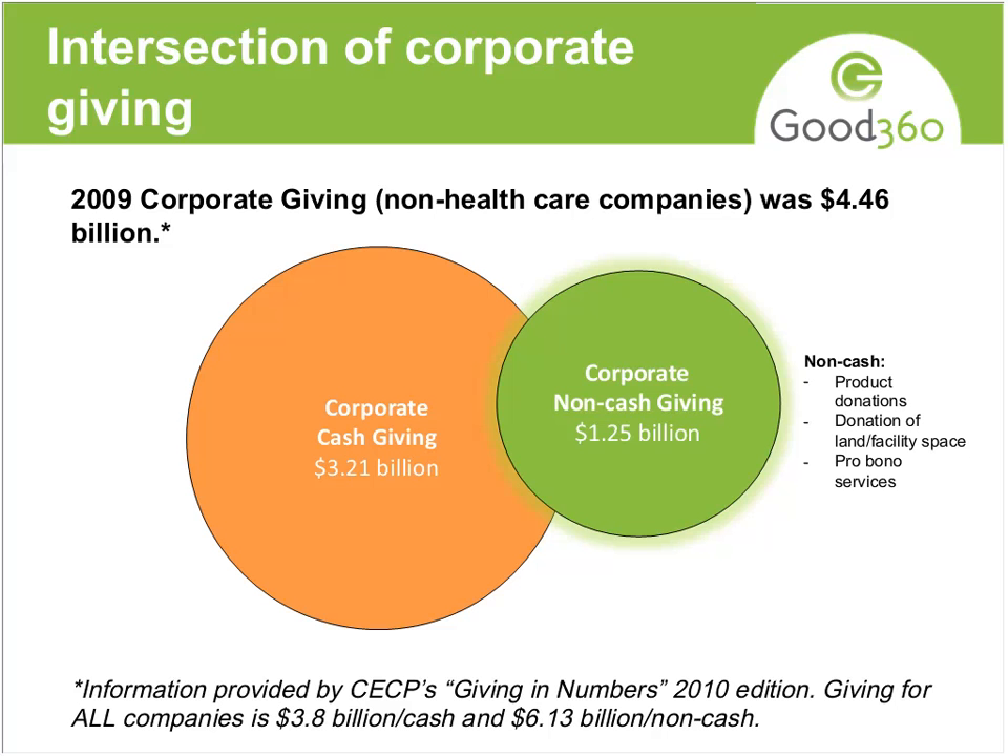Non-cash giving includes products, donation of land, facility, pro bono services, and so forth.